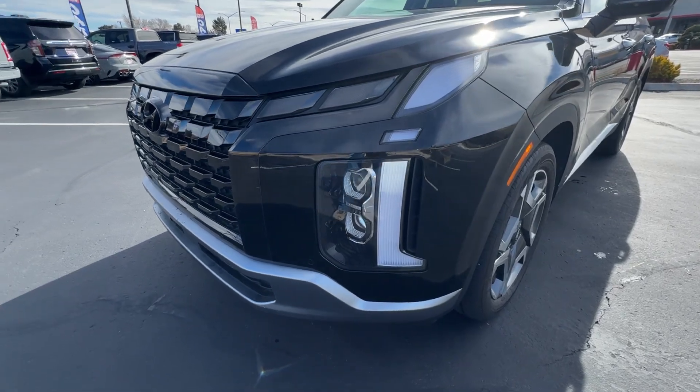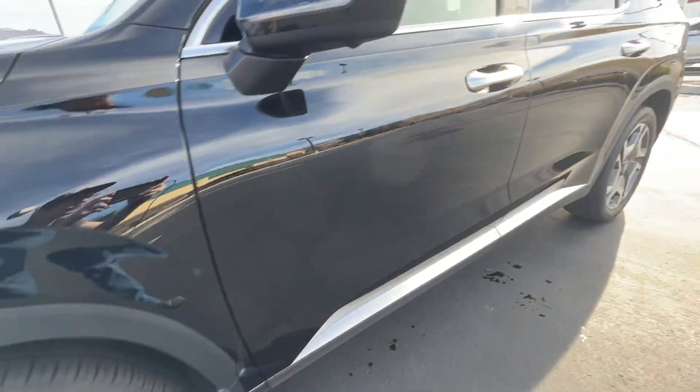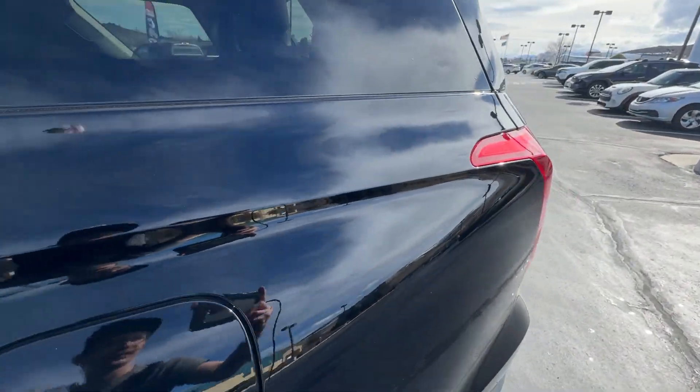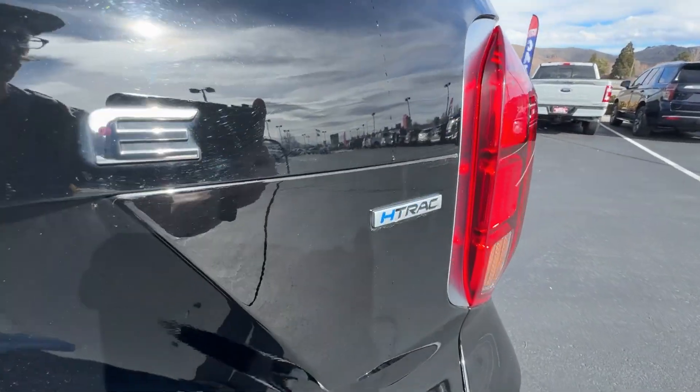Heated steering wheel, head-up display, intelligent auto on-off high beams, pre-collision system, proximity key entry, sunroof/moonroof, navigation system, heated driver's seat, all-wheel drive, premium sound system.